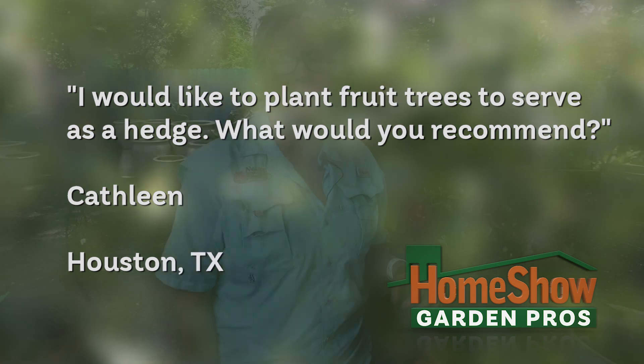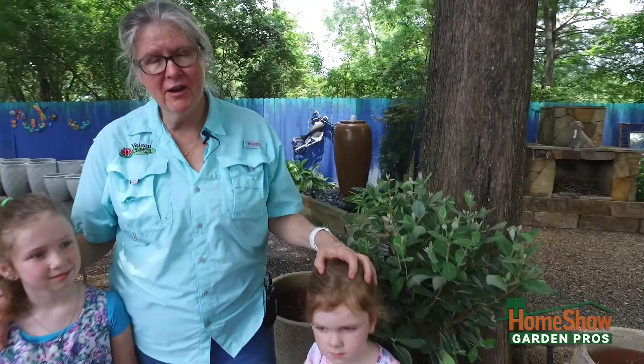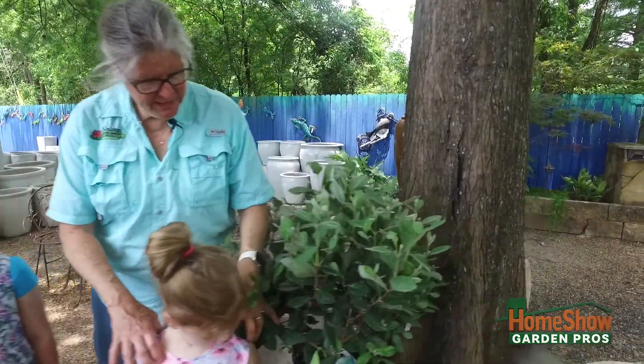Kathleen wants to know a good fruiting shrub to use as a hedge. I actually have one here next to me with my granddaughters Addie and Scarlett — we want to show you this plant right here.